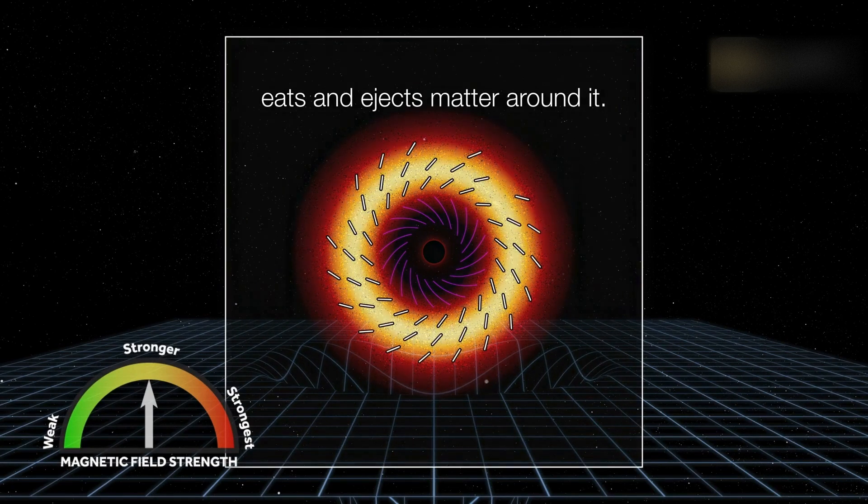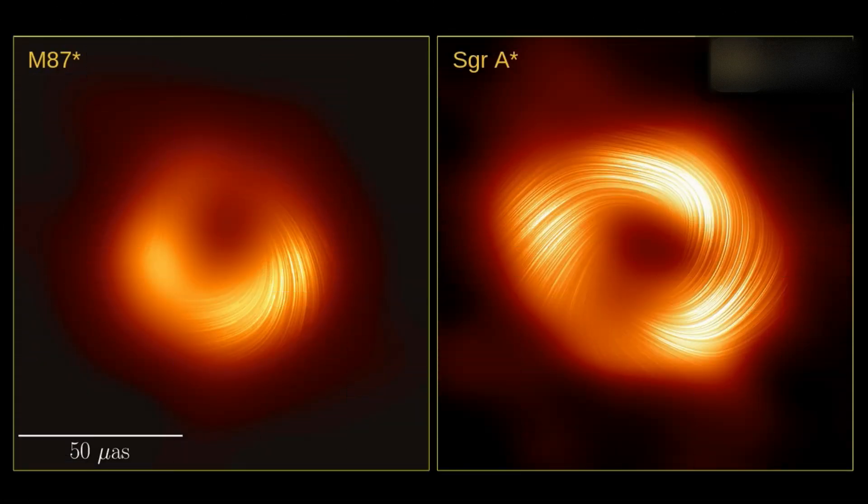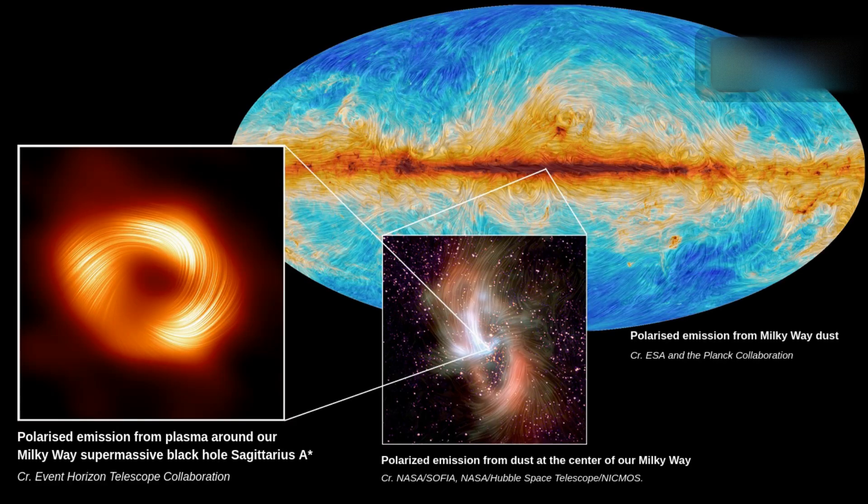This new view of the monster lurking at the heart of the Milky Way galaxy has revealed a magnetic field structure strikingly similar to that of the black hole at the center of the M87 galaxy, suggesting that strong magnetic fields may be common to all black holes.